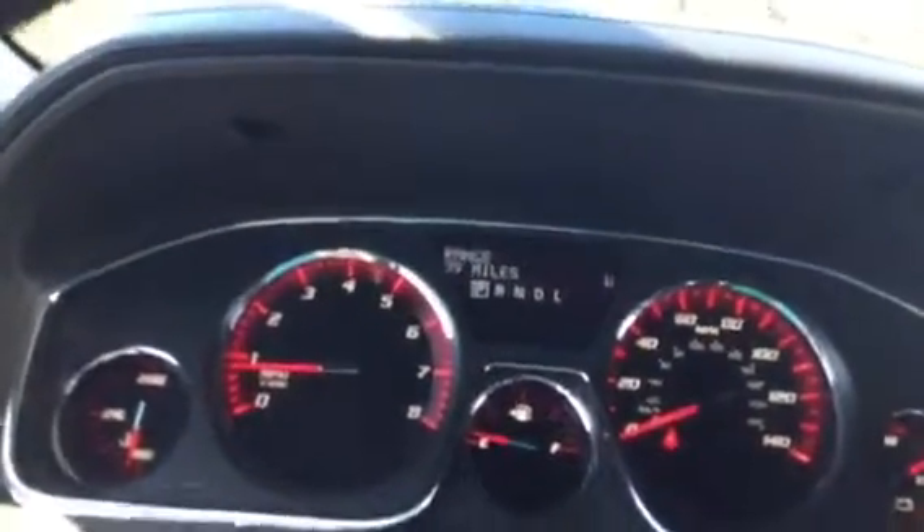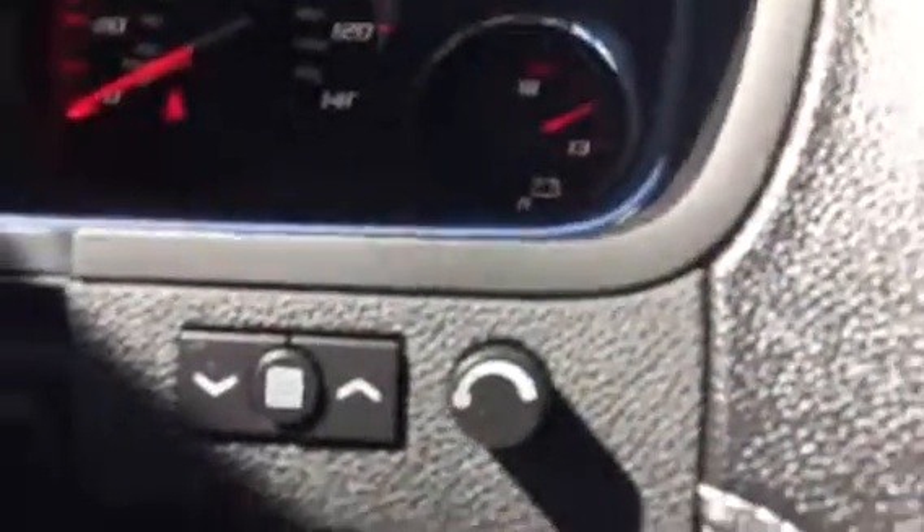Let me pull up the exact miles here for you — 39,652 is the exact mileage. You also have memory seats, power folding exterior mirrors, and heads-up display, which I can't duplicate on the windshield, but here are your controls for it.